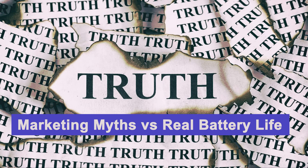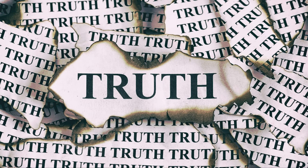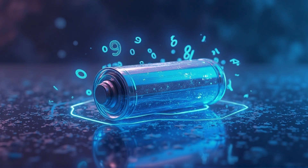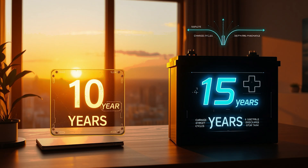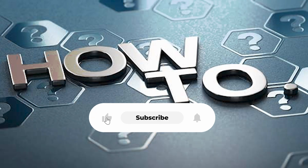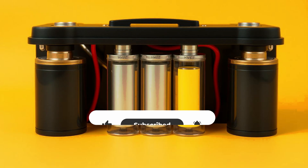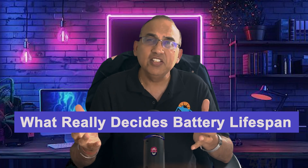Here's the truth that the marketing brochures won't tell you. You'll hear a lot of numbers thrown around — 10-year warranties, 6,000-cycle ratings, even 20-year battery claims — but in the real world, most lithium-ion and lithium iron phosphate systems are built for about 10 to 15 years of useful life. And here's what's crazy: how you use them determines whether you're on the low end or the high end. So let's dive in — what really decides whether your battery lasts six years or 18?